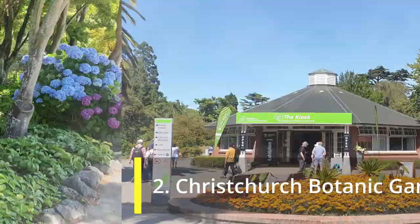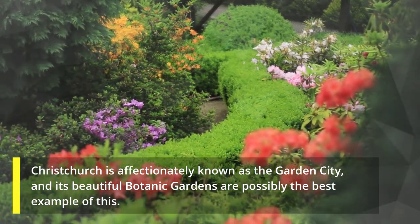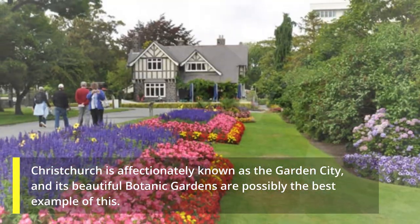2. Christchurch Botanic Gardens. Christchurch is affectionately known as the Garden City, and its beautiful botanic gardens are possibly the best example of this.